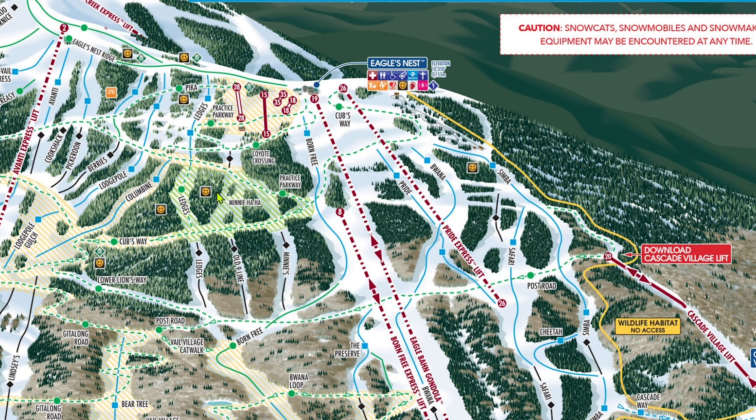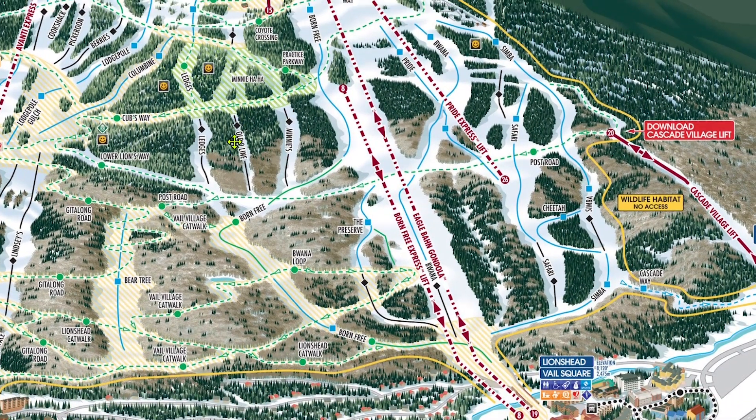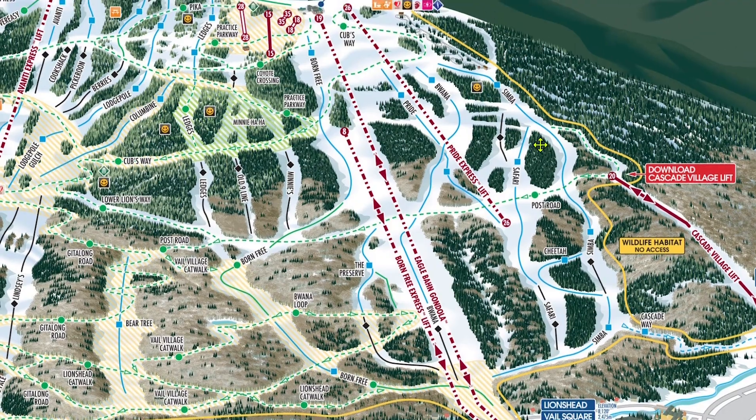In parts B and C, as we start to move towards the Vail Village and Golden Peak sections of the resort, I'll discuss this quite a bit more. But for now, here's what you need to know: Vail has this massive, tangled mess of catwalks that can get you from almost anywhere on the mountain to almost anywhere else. The catwalks are designated by the dashed lines on the trail map. Out of everything at Vail, this road system is by far the hardest thing to navigate, so I would recommend trying to avoid the catwalks entirely unless absolutely necessary.